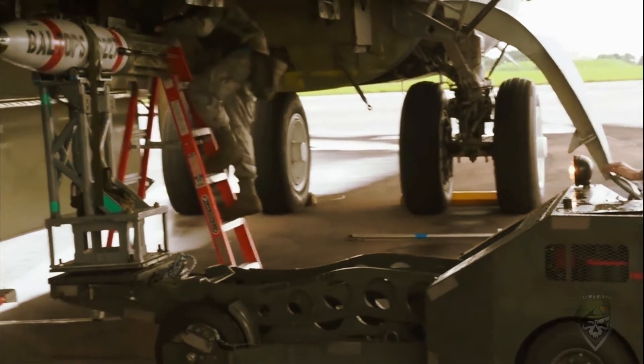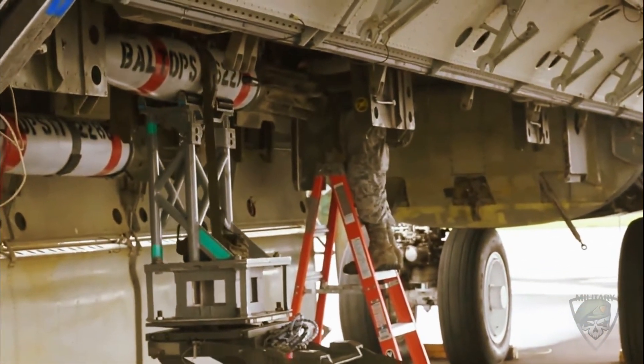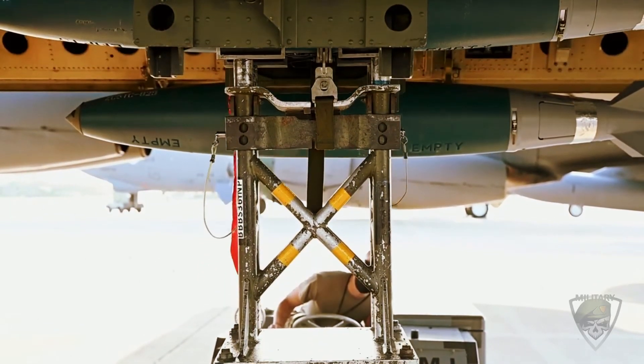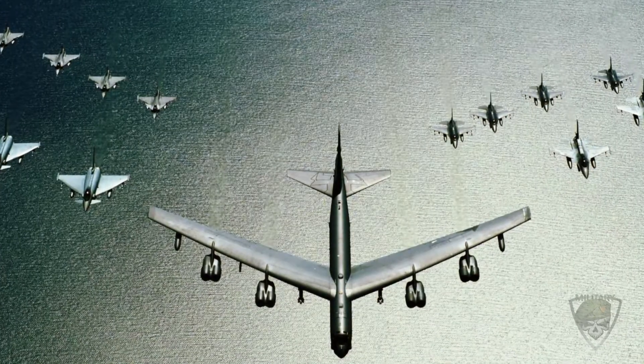60 years of service is a long time without an upgrade, and the B-52 is now primed to receive a long-awaited update. The major difference is in the power plant — which is somewhat fitting, considering that was the last major alteration that resulted in a designation change. Going forward, the Stratofortress will be outfitted with Rolls-Royce F-130 turbofan engines.